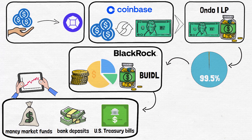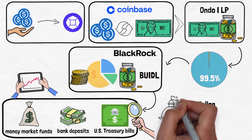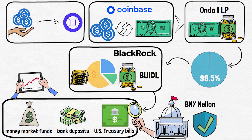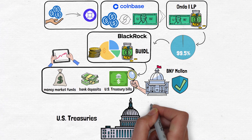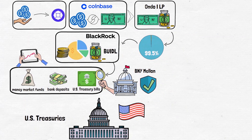Importantly, BUIDL's assets are custodied by BNY Mellon, one of the largest and most secure banks in the world, overseeing nearly 50 trillion dollars in client assets. This traditional layer of protection ensures that these investments are safely managed and safeguarded against risk. The foundation of this entire structure is the US Treasuries themselves — debt securities issued by the US government and backed by its full faith and credit, making them some of the safest and most reliable investments in the world.